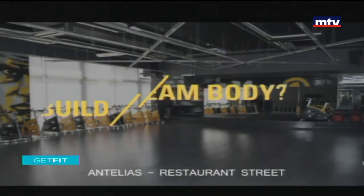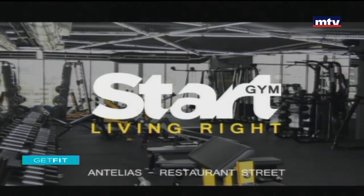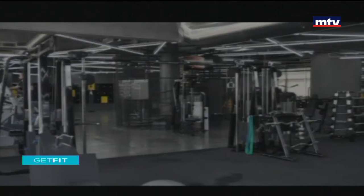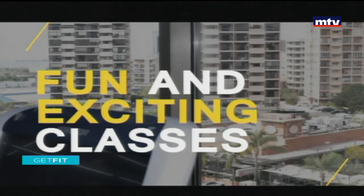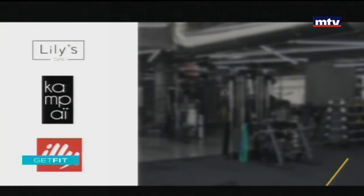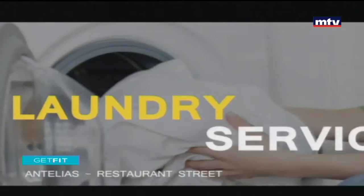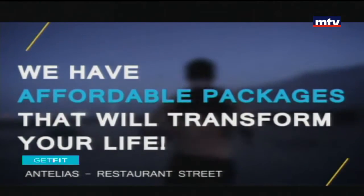Are you looking to build your dream body and struggling to reach your goals? At Start Living Right Gym, we guarantee results: personal training, tailored diet plans, fun and exciting classes, a bar with healthy food from Lily's Downtown Kempi, Ely Coffee, an outdoor pool, laundry services by Pure Laundry, and more. We have affordable packages that will transform your life.